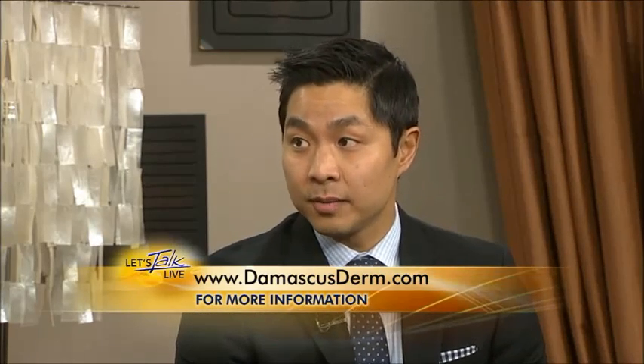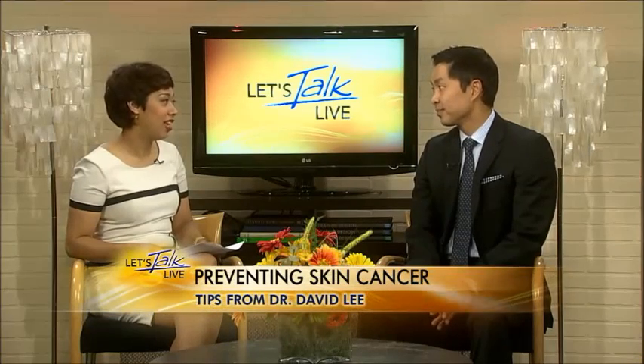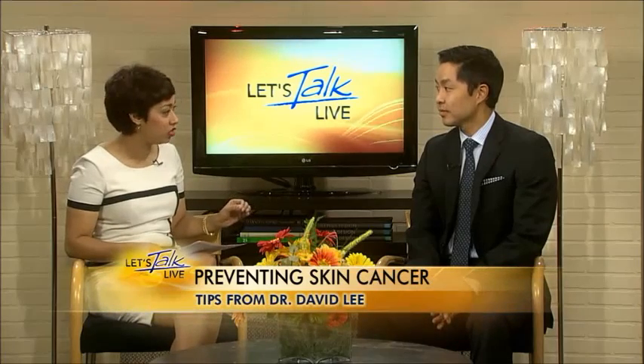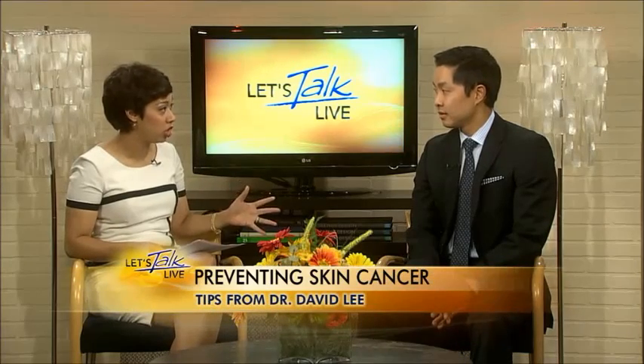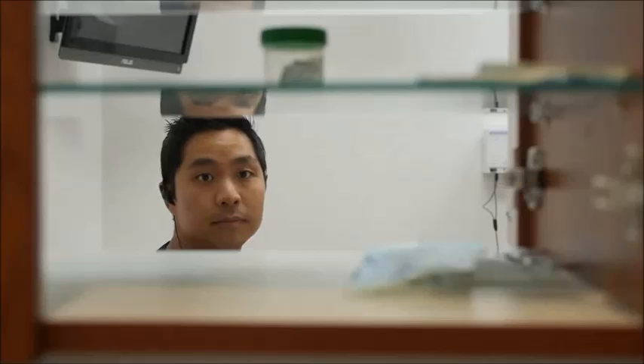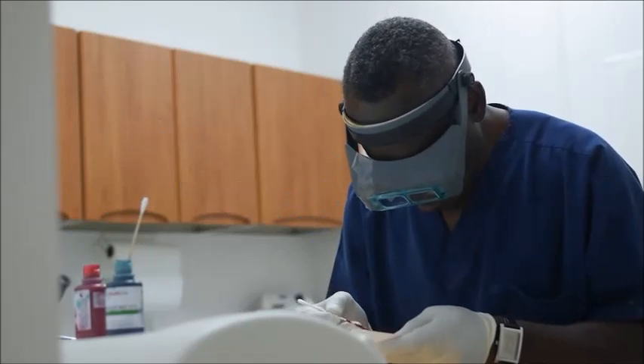But if we catch it early enough, it can be eradicated in a 30-minute in-office procedure. And wearing sunscreen every day is definitely the way to go. Mohs micrographic surgery is a fantastic technique for the treatment of certain types of skin cancers. It's done in the office — we numb up the area, and I take a scalpel and cut a small circular piece of tissue around and underneath the involved area.